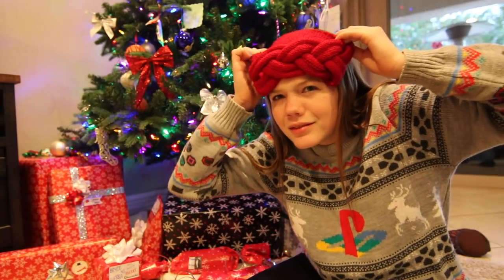Does it go with my sweater? By the way, this sweater is PlayStation — it's super cute. I love the colors. I got a lot of compliments on it today at school.